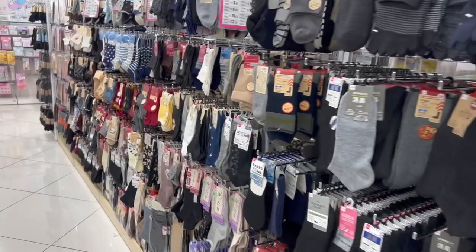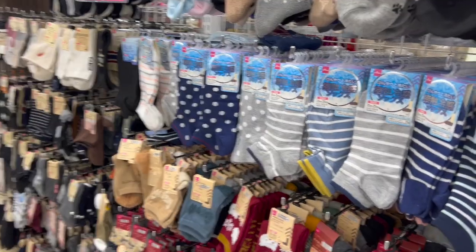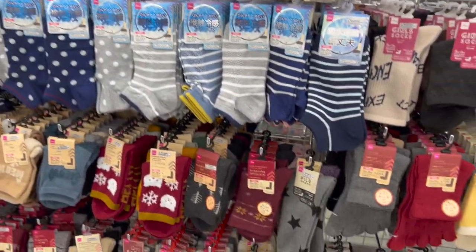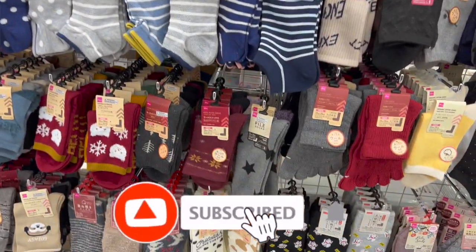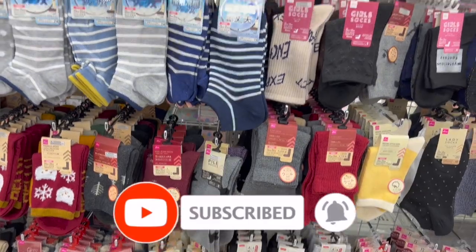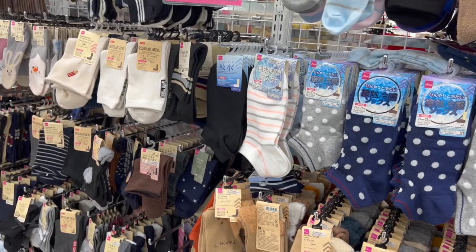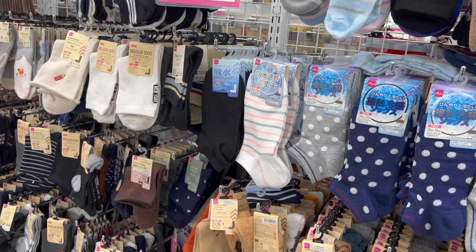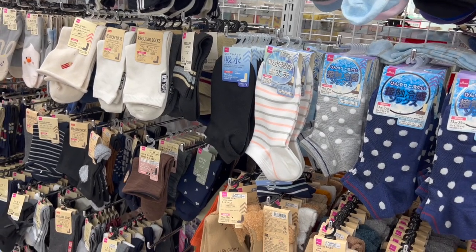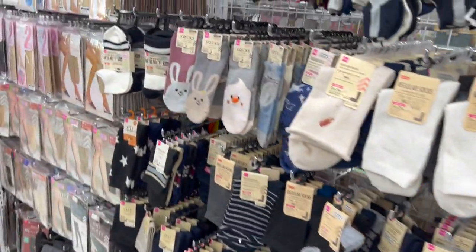And that is everything I had time to go over here at Daiso Japan! I hope you guys are having a fabulous, blessed day. Thank you so much for taking the time to watch my videos. Please remember to like, subscribe, and hit that notification bell so you never miss an episode. Don't forget to enter for the amazing giveaways — I'll link them at the end of the video, pin them in the comments, and they'll be in the description box too. Stay blessed — talk to you soon, bye!